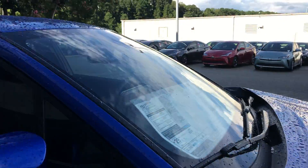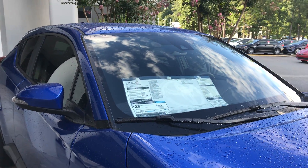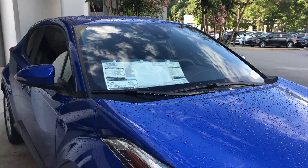This also comes with the Toyota Safety Sense features: pre-collision system, lane departure alert, radar cruise control, and automatic high beams. You have all of this on this vehicle.